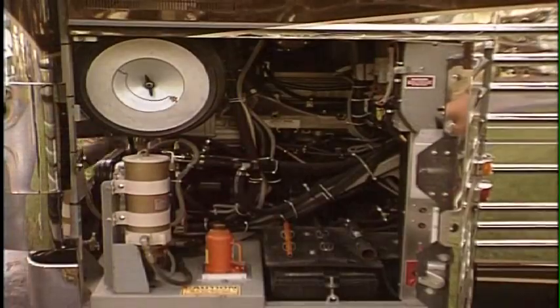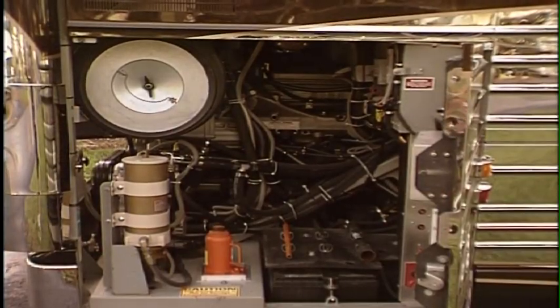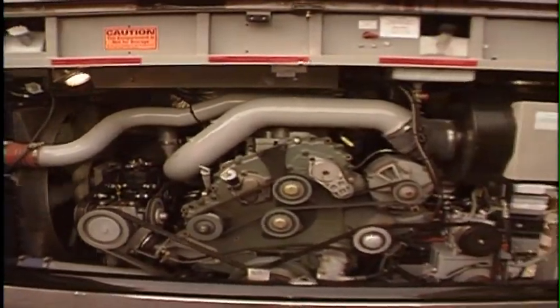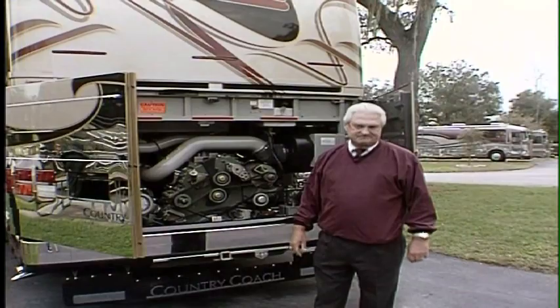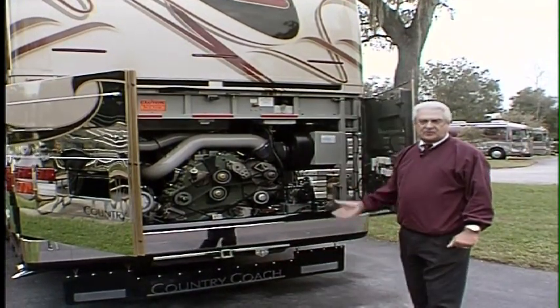The engine is made by Detroit Diesel — it's called the 60 Series. It's a six-cylinder inline that makes over 1,500 foot-pounds of torque, equivalent to about five big block Chevrolet 454 gas engines. It's quite economical, and that's the thing about a diesel — also very dependable.